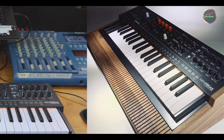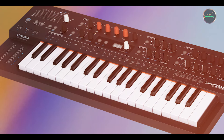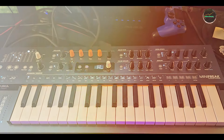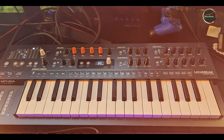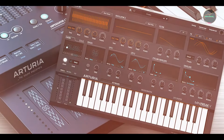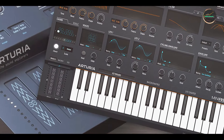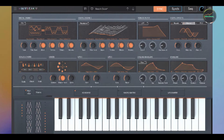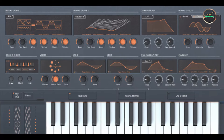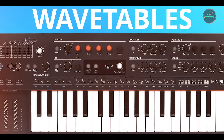Benefits and usage: ideal for experimental musicians and sound designers, the Mini Freak excels in creating unconventional sounds, complex sequences, and dynamic textures. Its compact size and intuitive interface make it suitable for both studio experimentation and live performance. Usability: the Mini Freak's ergonomic design and touch-sensitive controls ensure intuitive operation and expressive playability, with a compact footprint and durable construction enhancing portability for musical exploration.